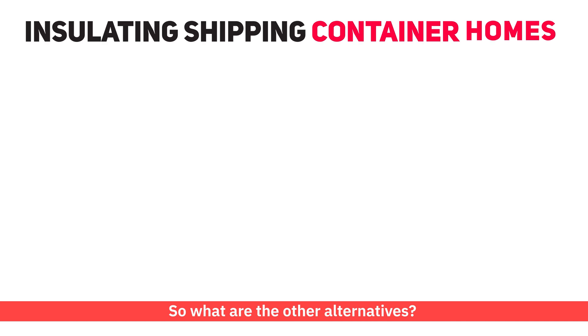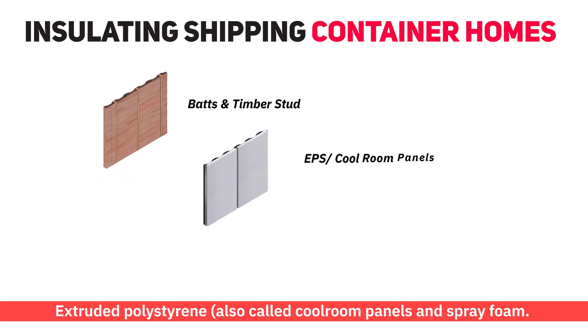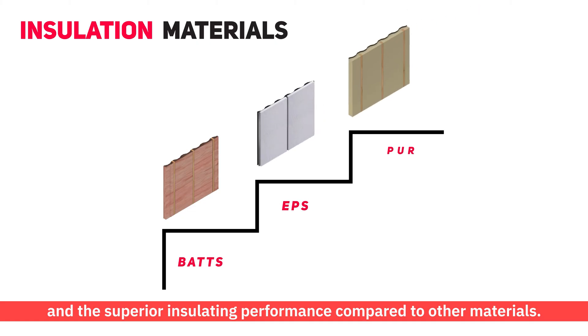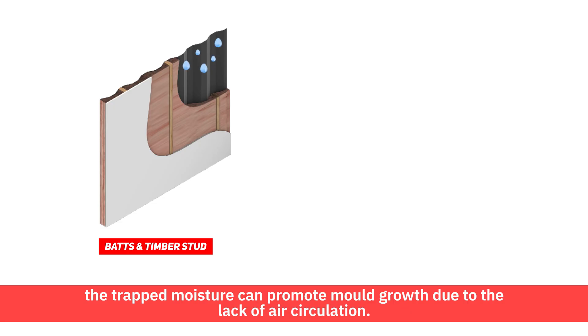So what are the other alternatives? When it comes to container homes, there are three common methods: batt insulation, extruded polystyrene, also called cool rim panels, and spray foam. We choose PUR for its vapour resistance and the superior insulating performance compared to other materials. Although batt insulation is effective in traditional homes, it is vapour permeable, and with the airtight metal walls, the trapped moisture can promote mould growth due to the lack of air circulation.